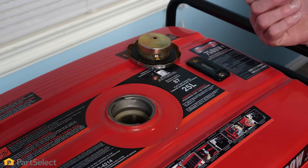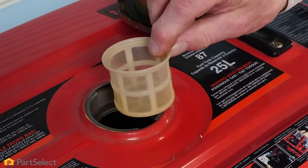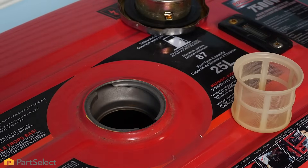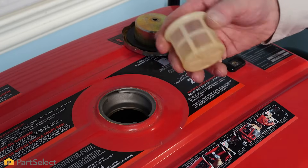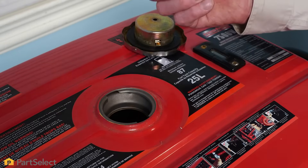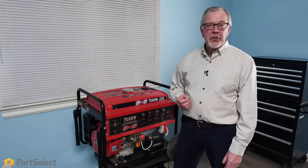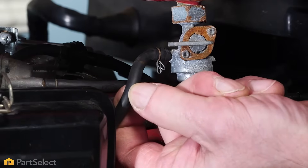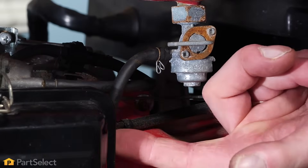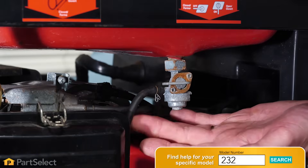If your model doesn't have an inline fuel filter, it probably has a filter that fits into the filler opening, so you'll want to remove that and inspect it. You can then view the inside of the tank, and if there's any sign of corrosion, you'll need to have that replaced. Now that we've checked out our tank and tank filter, we'll next want to look at the fuel lines going to the carburetor to ensure that they're in good shape, not cracked, corroded, or leaking. If you see any indication of leaking or cracks, you'll want to replace that fuel line.